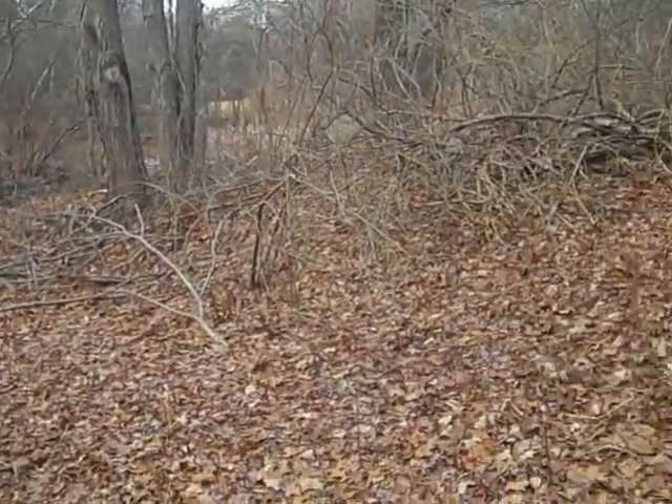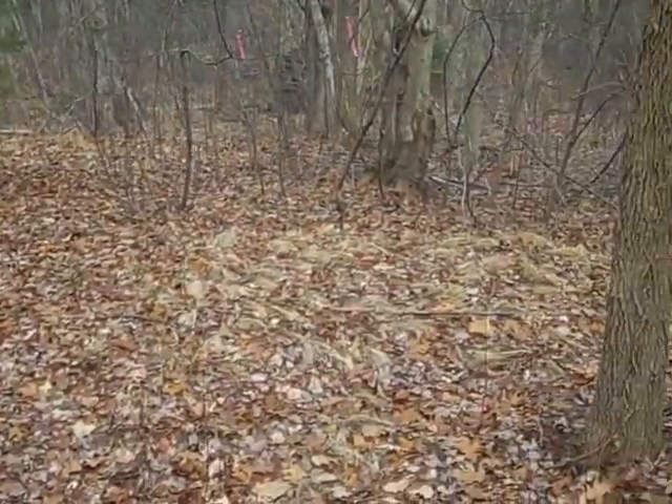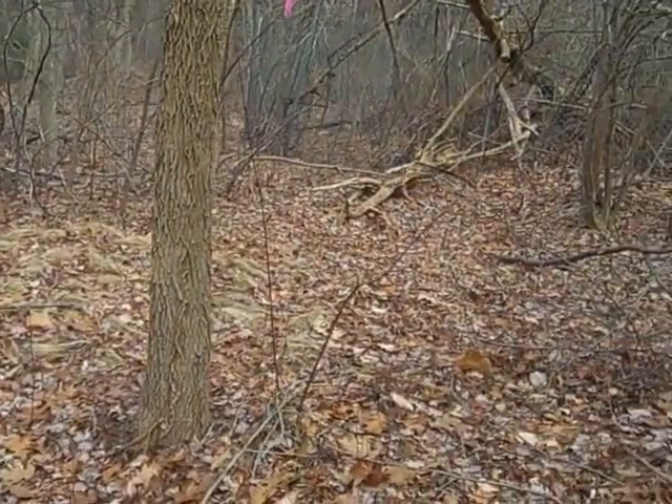So my question is: would this area right here be prone to flooding?